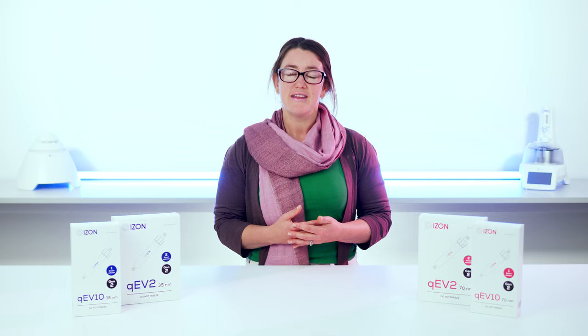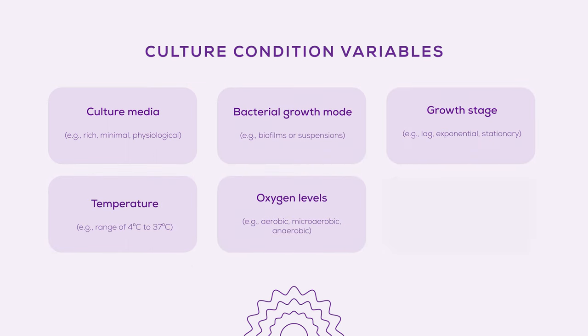The cell's swift environmental response also sparks a fast adjustment in bacterial EV cargo, helping them adapt to new conditions. This process creates a diverse bacterial EV population, heavily influenced by environmental factors like changes in culture conditions. Even minor shifts in these variables, often unnoticed by researchers, can cause cells to produce EVs of differing compositions or sizes, significantly affecting downstream studies.